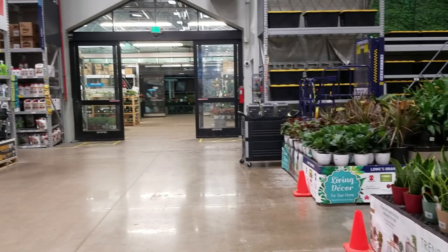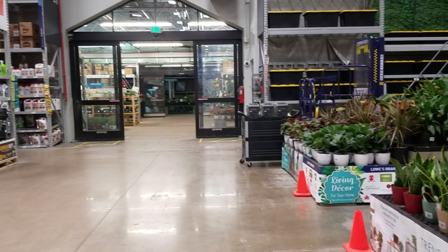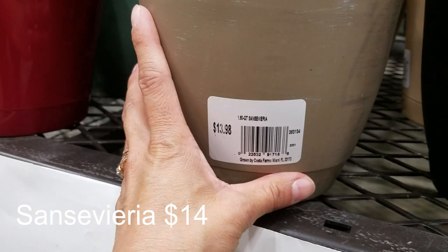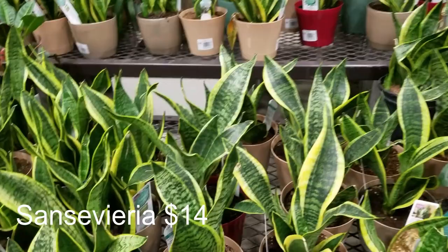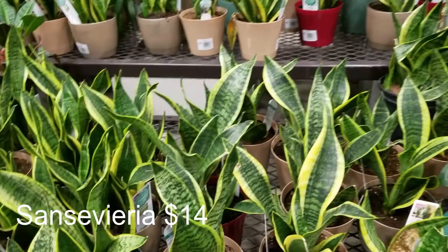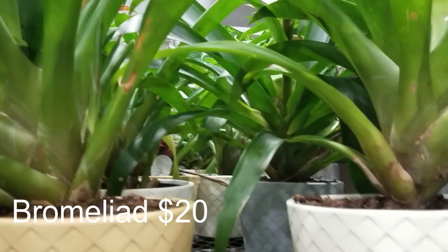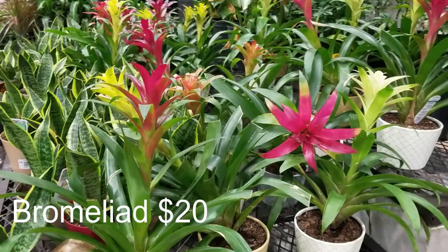We are out here outside of the Lowe's Garden Center. This is just what they have right here. Some snake plants — $13.98. And some Bromeliads here for $19.98. Quite a few of them.